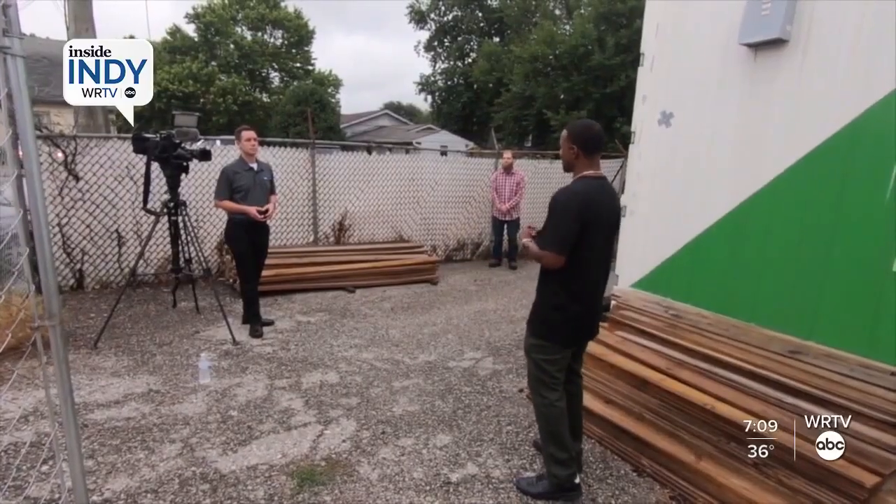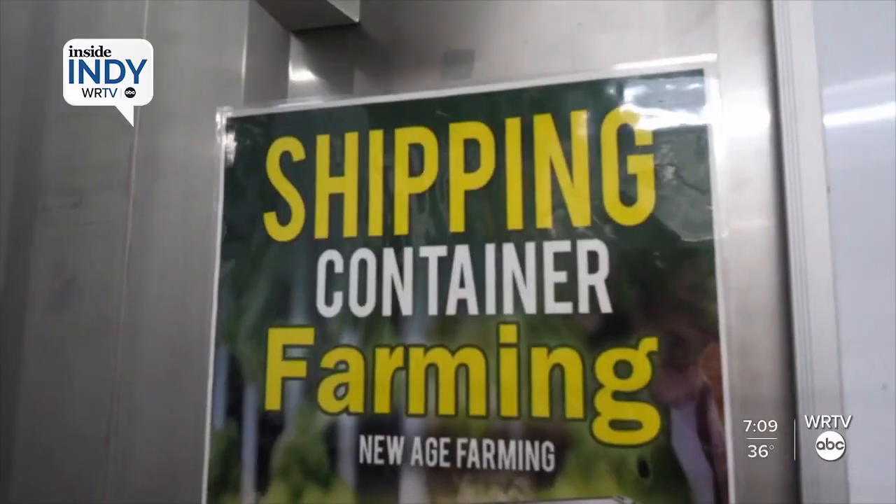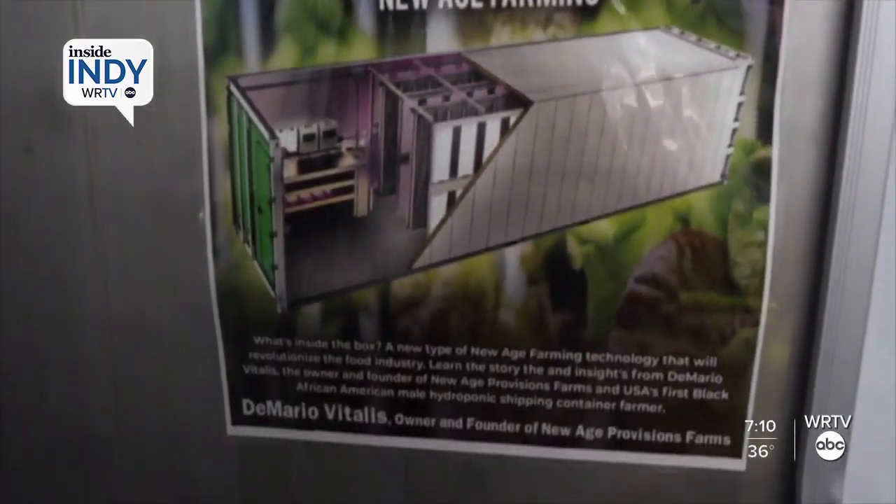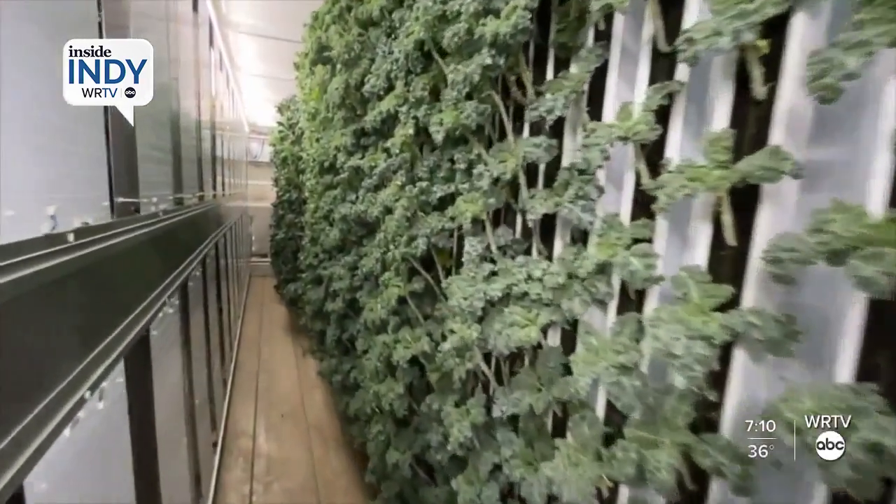When we harvest, within 24 hours it's in the hands of the consumer. So you get the opportunity to try some of the freshest lettuce, some of the freshest kale, some of the freshest leafy greens you've ever had. Vitalis was the first person to ever bring container farming to Indiana. As a result, he was recognized as a featured farmer in the 2022 Indiana State Fair.